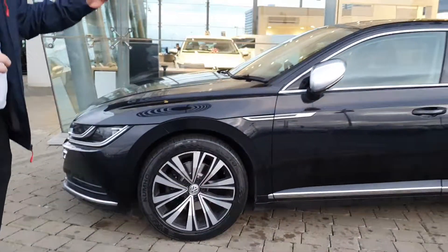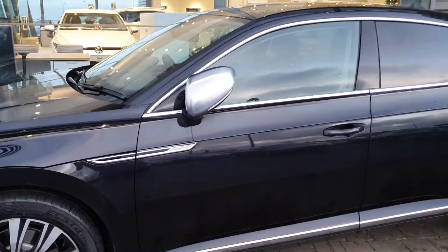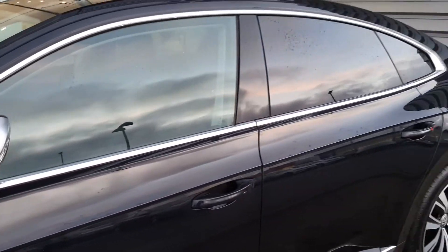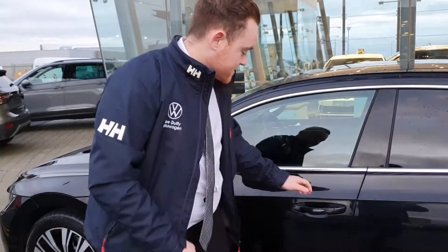On the outside you have your Elegance trim as well. And pointing to the back there you have your privacy glass on the back three windows. Another cool feature about this car is keyless access — you have the key.